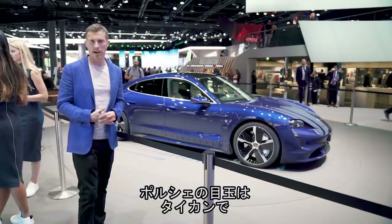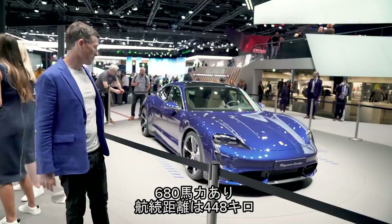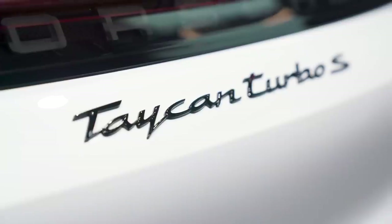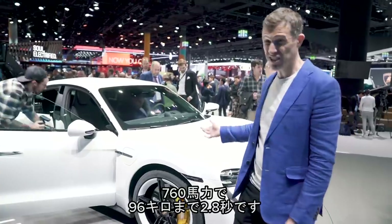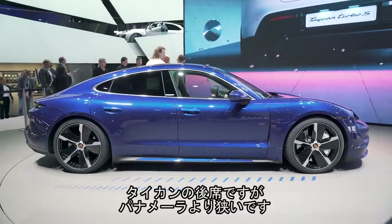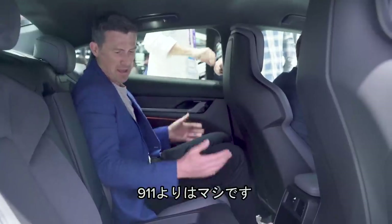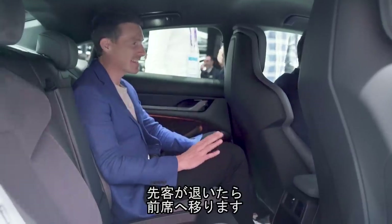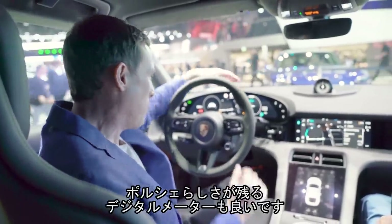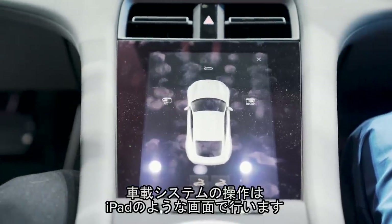Porsche is showing off its new Taycan here in Frankfurt. Here we have the Turbo — which of course isn't a turbo because it's electric — with 680 horsepower and a range of 280 miles. If that's too slow, the Turbo S over here in white has 760 horsepower, doing 0-60 in 2.8 seconds — it's not a turbo either, and it's not even an S. In the back seats of the Taycan it's got enough room but doesn't feel as spacious as a Panamera, though it's better than a 911. In the front it feels suitably high tech — traditional Porsche concave dials but fully digital, with an infotainment screen and touchpad controls, a bit like an iPad.